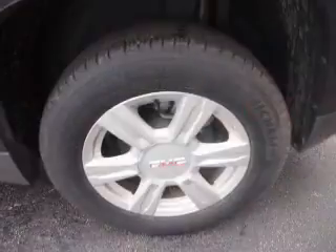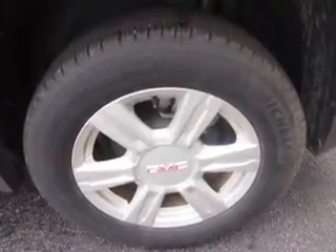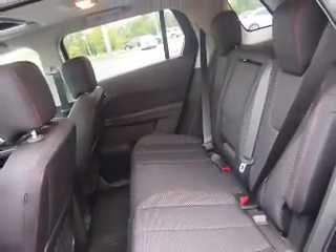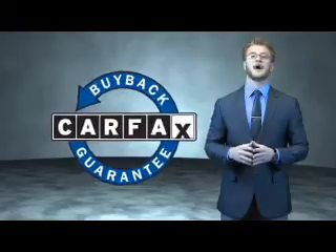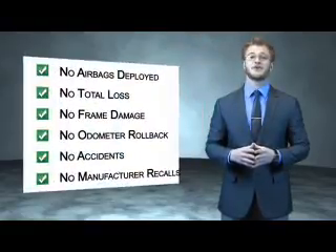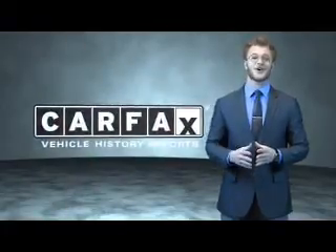Rest easy knowing this vehicle comes with a Carfax Vehicle History Report from Carfax, the most trusted provider of vehicle history information. Great quality at a great price — call or click to contact us today. This is a Carfax 100 vehicle which qualifies for the Carfax Buyback Guarantee. Be sure to find a complimentary copy of the Carfax Vehicle History Report online or contact the dealership. Just say, show me the Carfax.